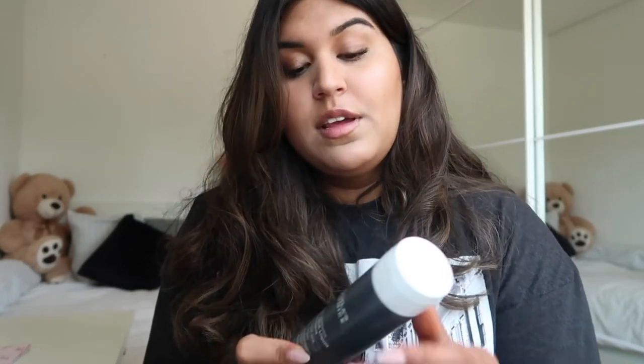Then I want to go into the Paula's Choice BHA liquid. I've heard so much good about this — it's a bit more on the expensive side, around 40 euros. It's a liquid exfoliant to reduce the texture on your skin, and I think it also helps with blemishes and acne scars. This is a true magic elixir — that's what I heard — and people are raving so much about it, so I wanted to try it out for myself.